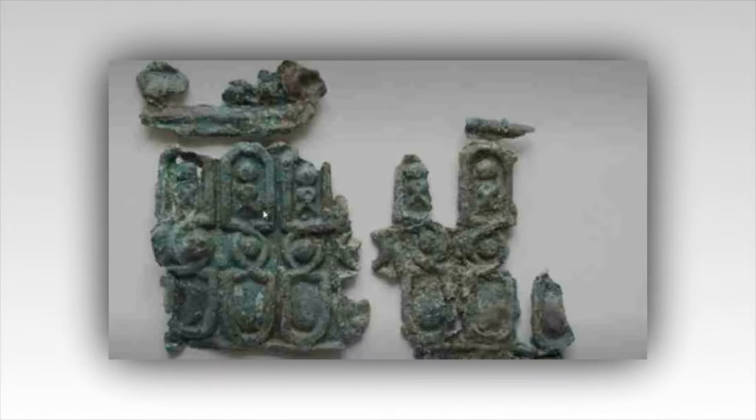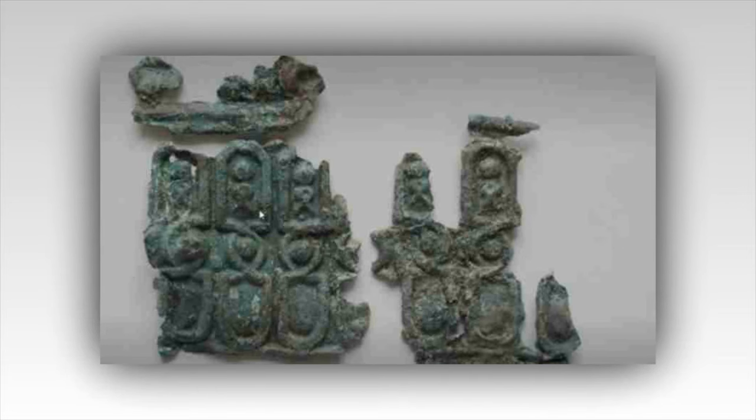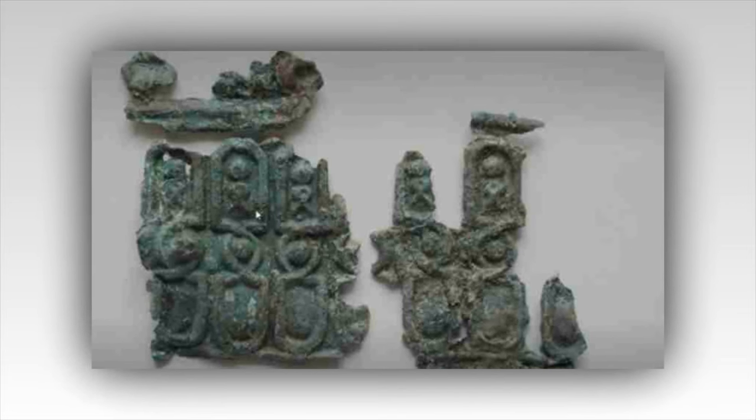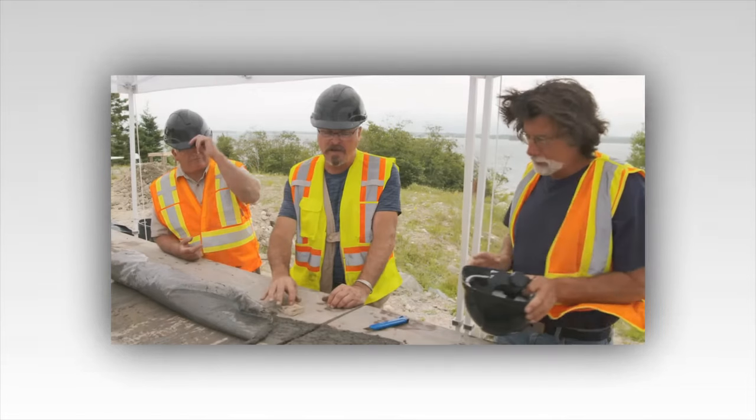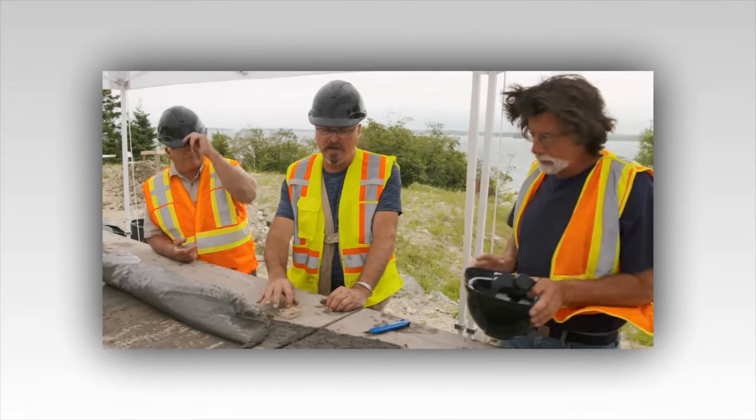Is the Lot 5 stone feature the hatch from Zena Halpern's Templar map? Viewers can also expect the guys to continue excavating the strange stone feature on Lot 5. The circular depression of buried rocks piqued the guys' interest when they learned it had similar dimensions to the original Money Pit. A preview suggests that the structure is far larger than the guys expected. Mordelagina is overheard stating, 'It's quite a massive structure.'